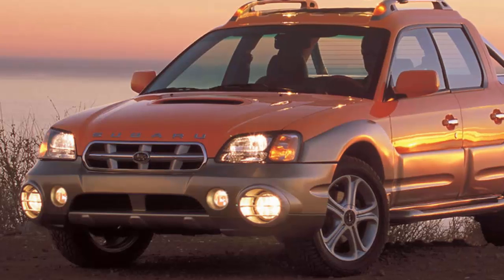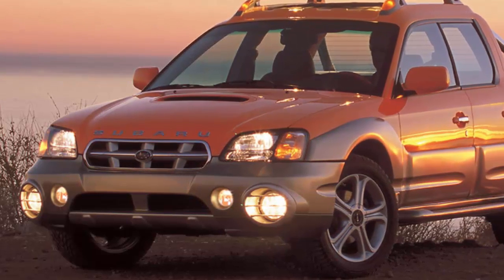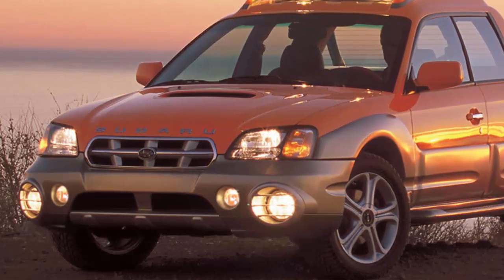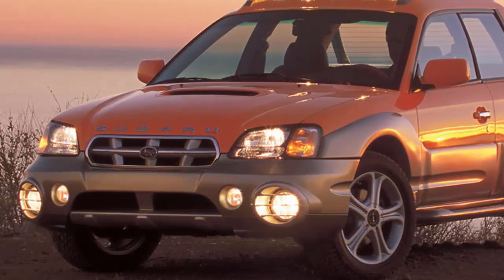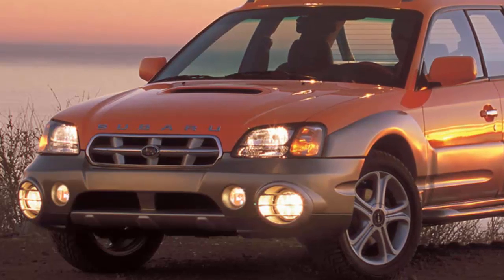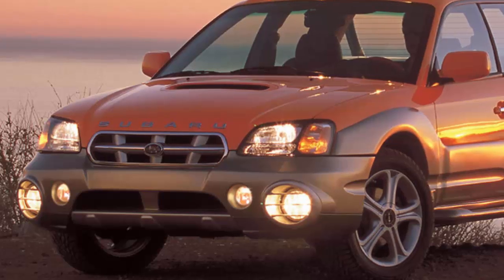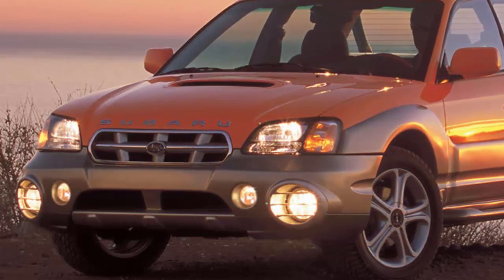Small cars with truck beds such as the El Camino, Ranchero, and Rampage are long dead, and even the Australians have given up on utes like the Ford Falcon and Holden Maloo. Realistically, the only way to buy an affordable truck that isn't enormous is to get something like a Toyota Tacoma.